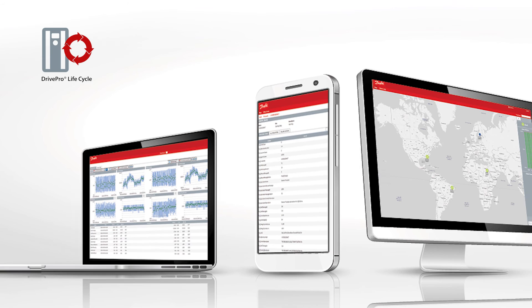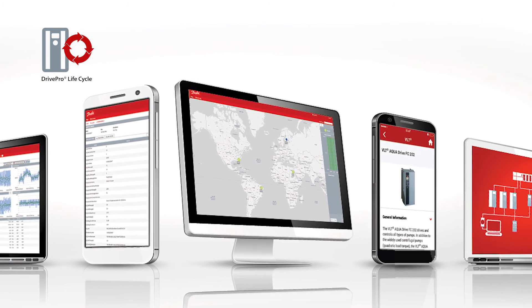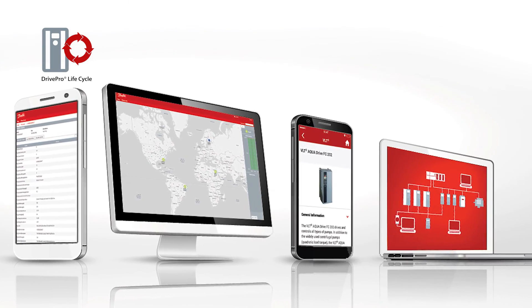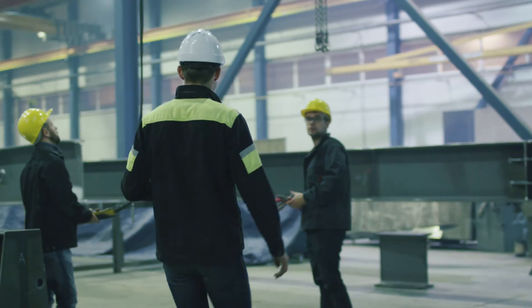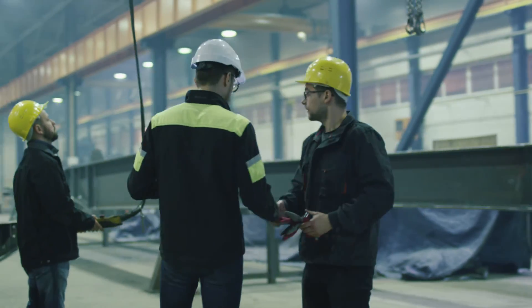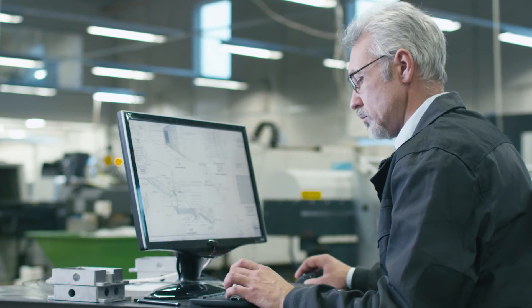Danfoss Drives is at the forefront of taking advantage of all the possibilities that the Internet of Things has to offer, to further enhance our range of Drive Pro services. We're working hard every day to develop solutions that use the data that's readily available in order to deliver reliable, economical, and energy-efficient performance to our customers' applications and processes.